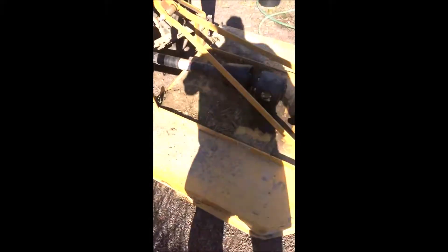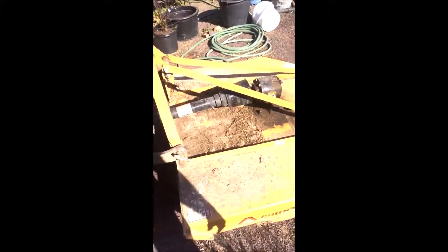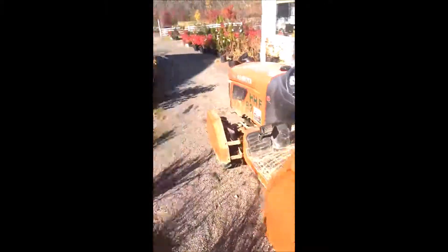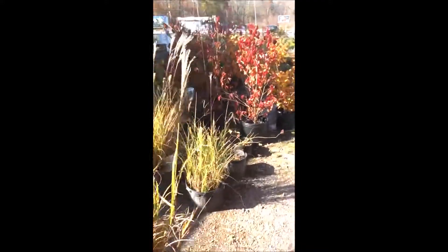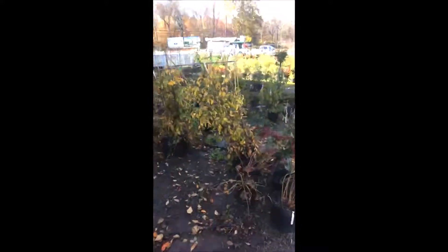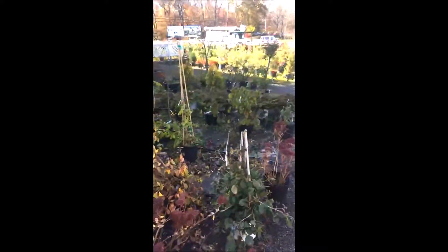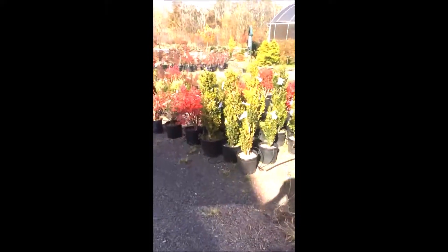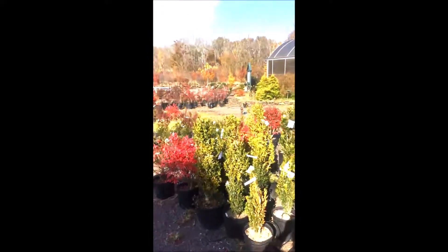So if you have an old 42 inch brush hog let us know, because we are really looking for one here. Or if you can help us find one, I'll even pay a finder's fee. But we would like to buy or trade for a 42 inch brush hog and we have lots of trade. We're located on Route 313 in Fountainville, PA and you can call me at 215-651-8329.